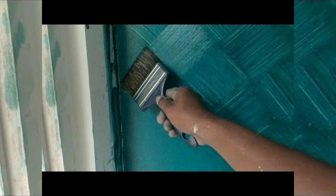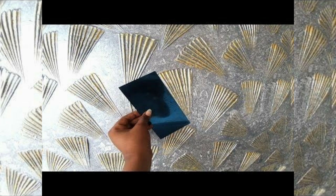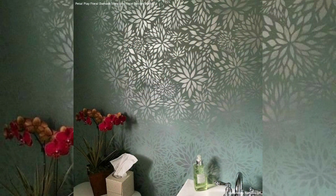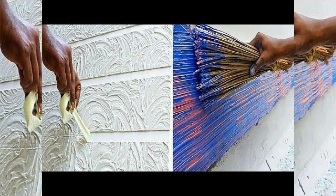The fourth is Venetian plaster texture. Venetian plaster creates a smooth and glossy texture reminiscent of old-world European plaster finishes. It involves applying multiple layers of plaster with a trowel and then burnishing the surface to create a polished, marble-like effect. Venetian plaster adds a luxurious and timeless appeal to any room.